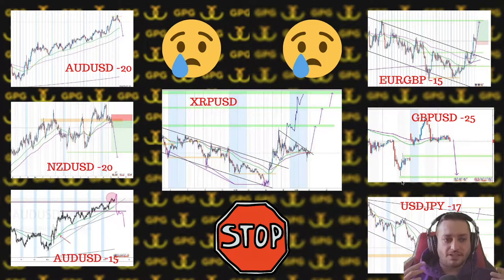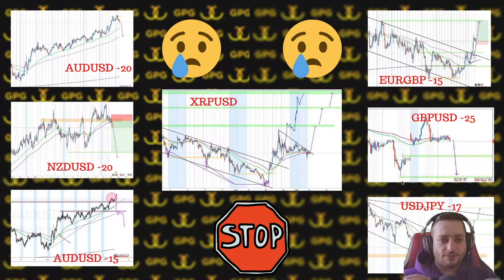Then we got to losing trades. We had six losing trades in Forex, as you can see, in the range of 15 to 25 pips. We don't have a 30-pip stop loss. What I want to talk about is the XRP/USDT trade.